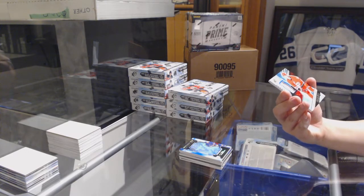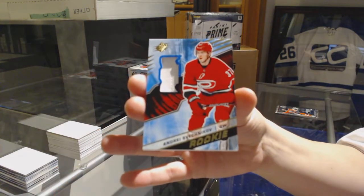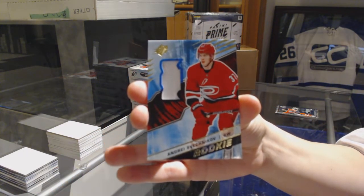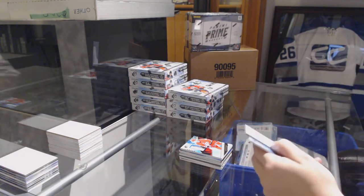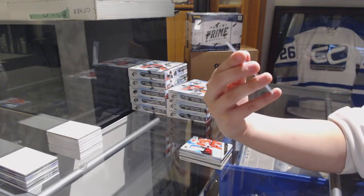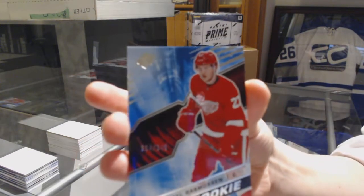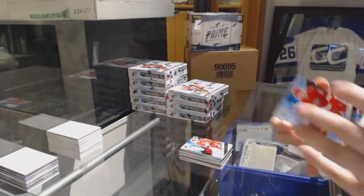We've got a rookie jersey for the Carolina Hurricanes — Andre Svechnikov. And also — wait, sorry, that's a lie. This one's for Detroit: Michael Rasmussen, rookie number 349 for the Red Wings. They have the same colors — I got a little confused.